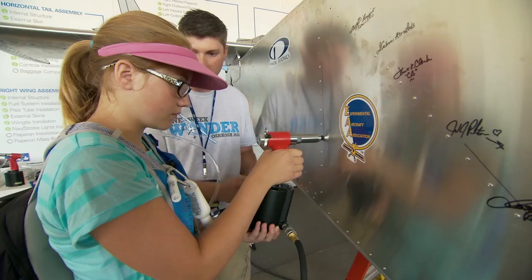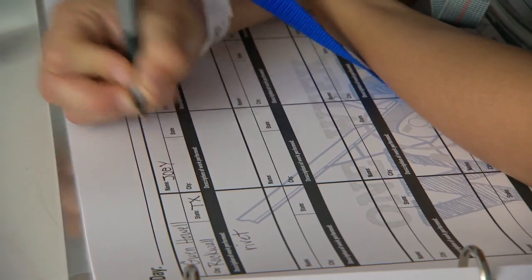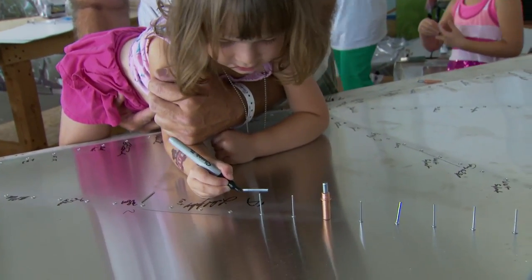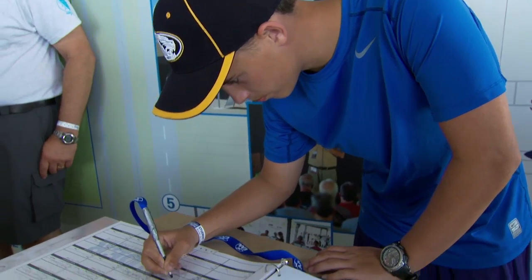We're bringing children — three-year-olds, five-year-olds, seven-year-olds — and they are pulling a rivet and becoming builders at this age. Their name is in the builder's log. Their whole lives will be changed. The parents are looking at their children thinking, 'Wow, I never thought about engineering. I never thought about flying. I never thought about building a plane.' And we're seeing an amazing transformation.